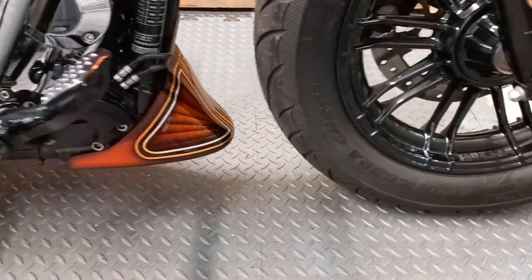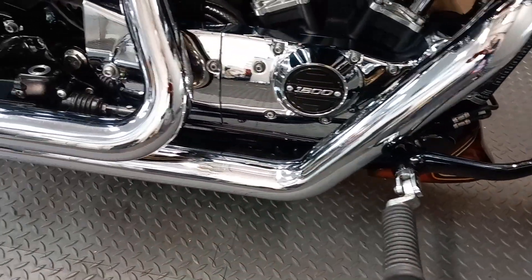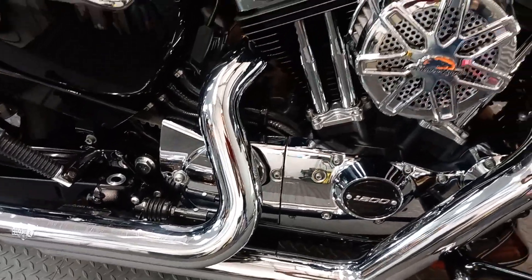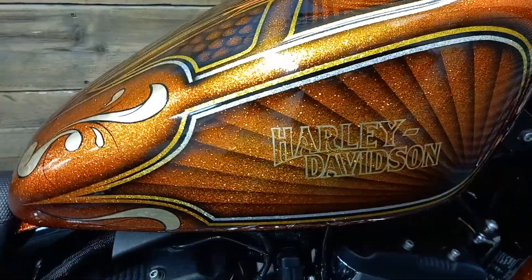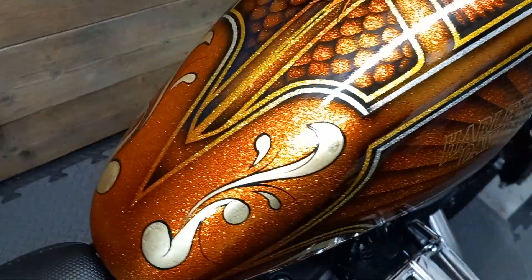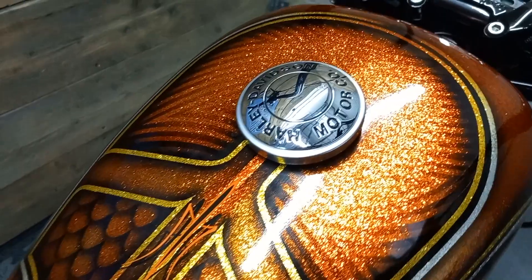Stunning from every angle, the money that's been spent on this machine cannot be overstated, and it is available for a fraction of the original build cost. Anyone who has undertaken such a build understands there's way more involved in building a bike of this quality than just simply swiping your credit card. Easy to get wrong and so hard to get right, the bike hits the spot from every angle and is perfectly proportioned.